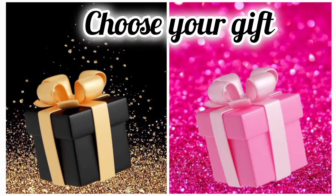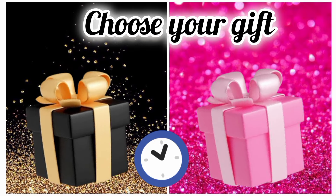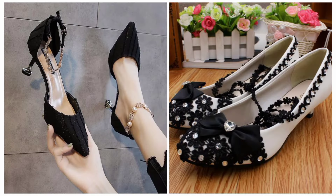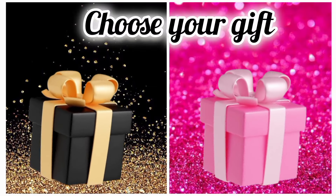Once again, choose your favorite gift box and see your high heels shoe. Are you happy with your gift? Now choose your favorite gift box and see your crown.